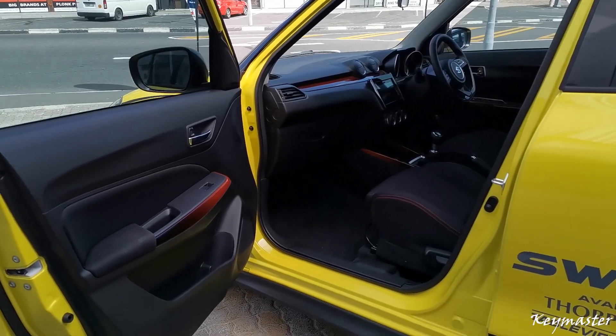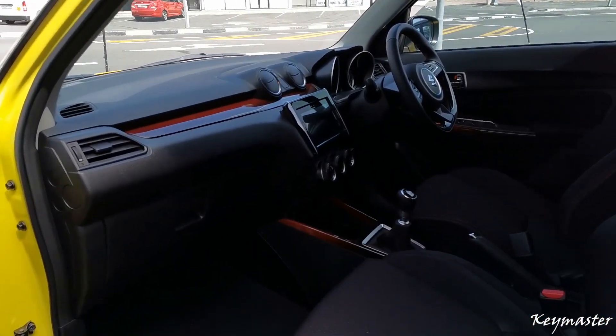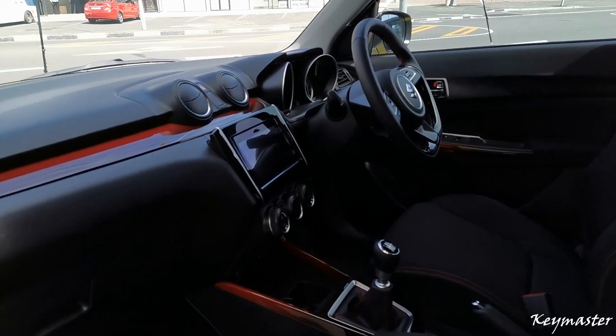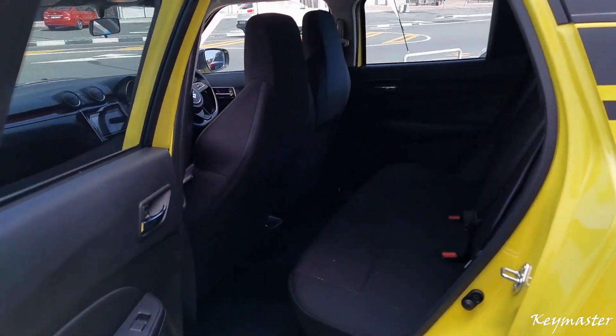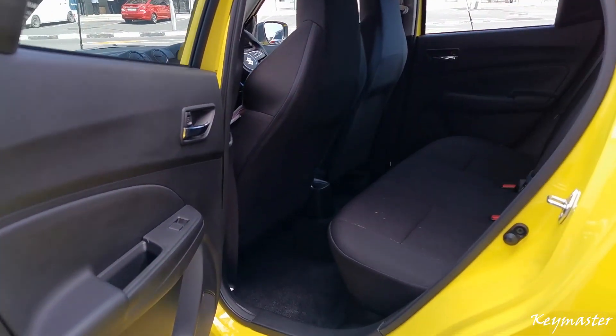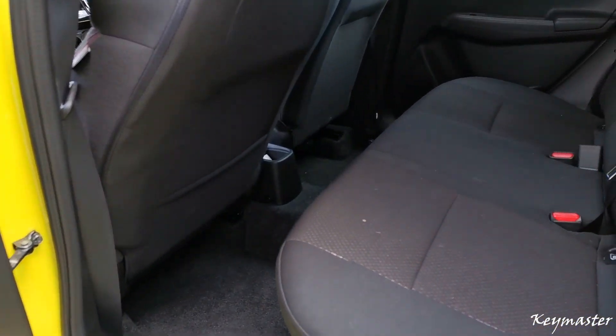This time Suzuki actually stepped up their game for the interior trims for this car. It's more sporty, modern looking and more luxurious compared to before. This is a mini sport hatch — the space is decent but don't expect to be able to carry large items unless you put down the rear seats to open up the space.